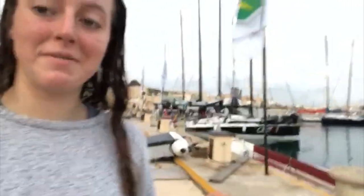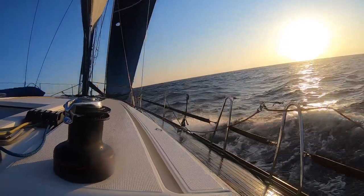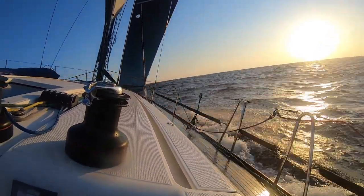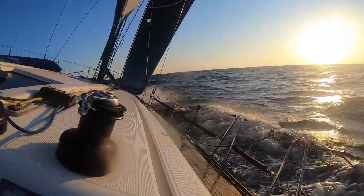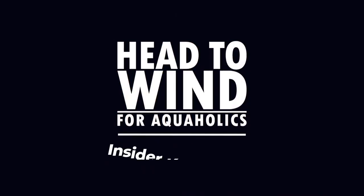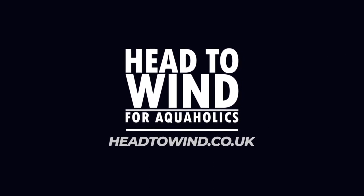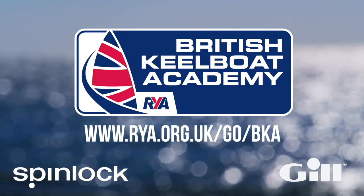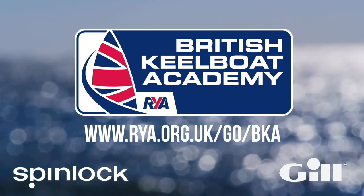We just got in this morning from the Middle Sea Race. Got in about half five, six, had showers — and yeah, we made it. Rolex Middle Sea Race 2019, 19th place.